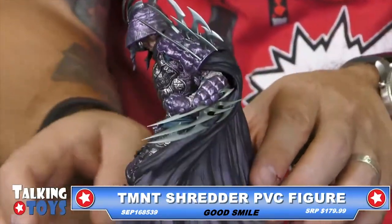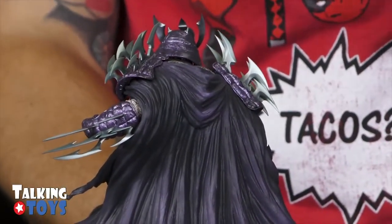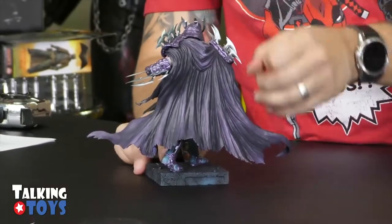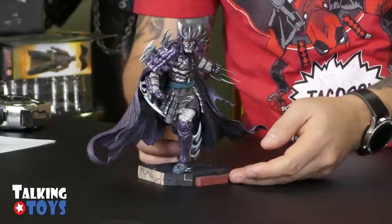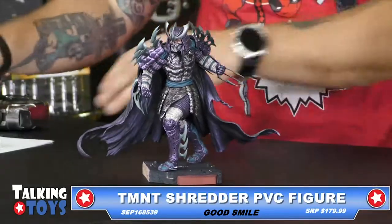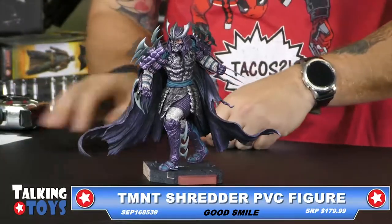This is also going to be part of a series that will include Bebop, Rocksteady, and Krang, and they'll recreate a full diorama with this. So this is one of those figures that will go along with the diorama. They look good by themselves. You can see it's kind of like a pieced base where something might go along with it. When the upcoming figures come out, make sure you get them too. That is the Teenage Mutant Ninja Turtle Shredder PVC from our friends at Good Smile.